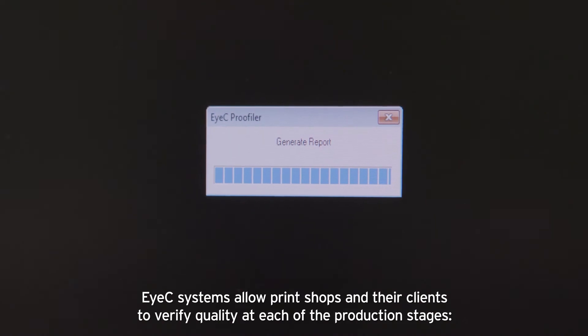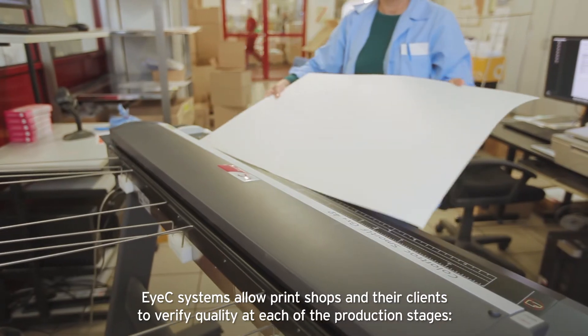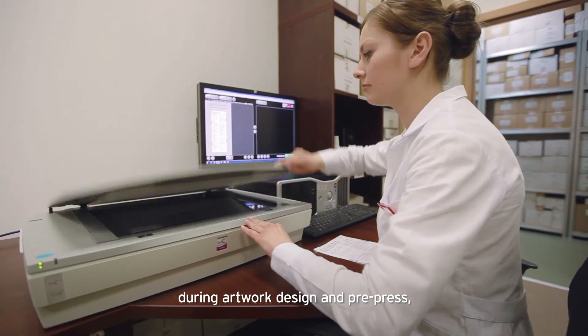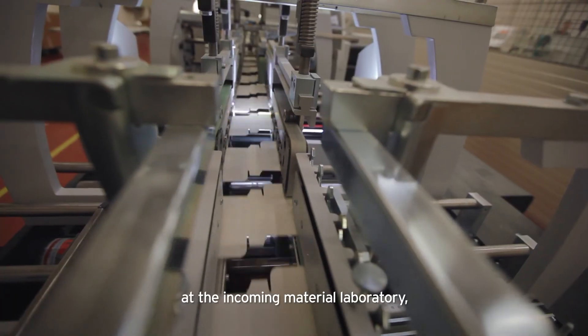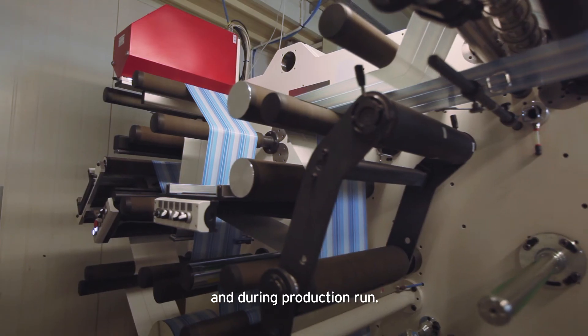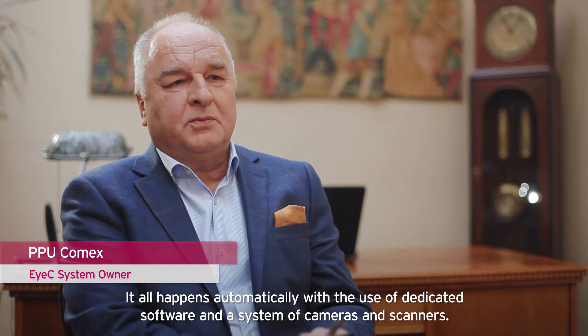IC systems allow print shops and their clients to verify quality at each of the production stages: during artwork design and pre-press, at press make ready, at the incoming material laboratory, and during production run — everything happening automatically through an integrated automatic system.